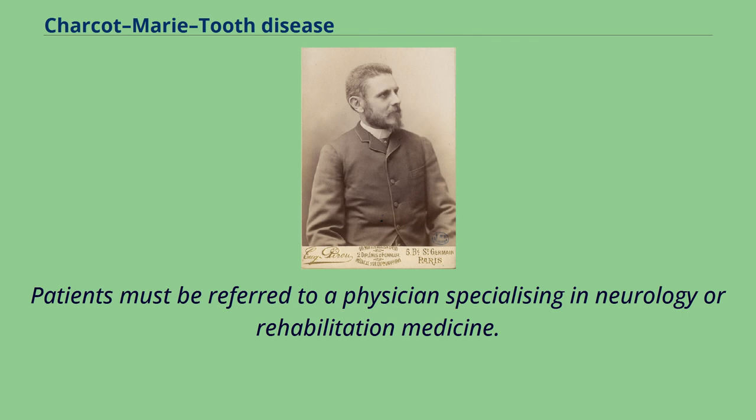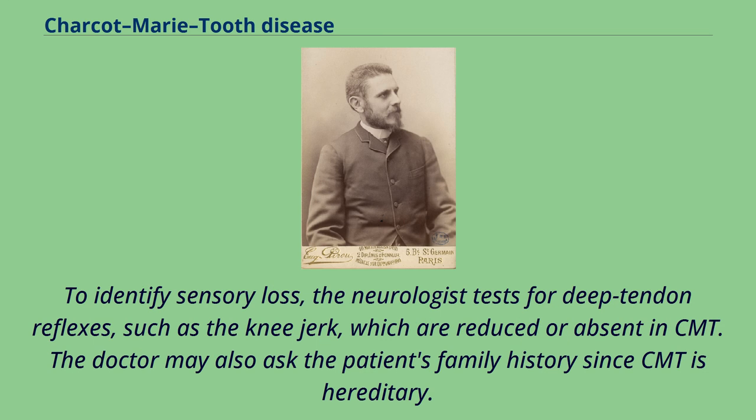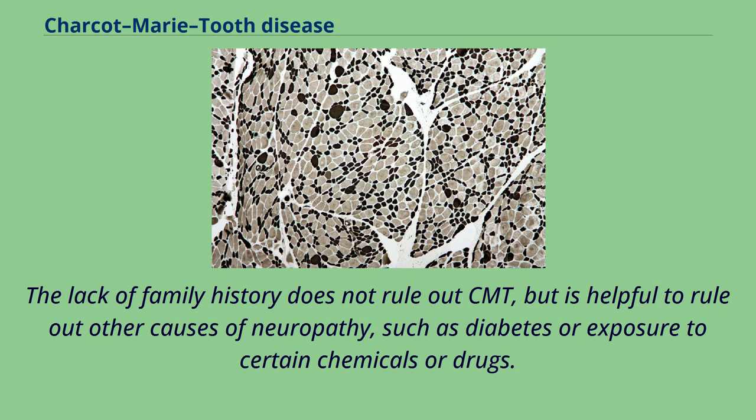Patients must be referred to a physician specializing in neurology or rehabilitation medicine. To see signs of muscle weakness, the neurologist may ask patients to walk on their heels or to move part of their leg against an opposing force. To identify sensory loss, the neurologist tests for deep tendon reflexes, such as the knee jerk, which are reduced or absent in CMT. The doctor may also ask about the patient's family history since CMT is hereditary. The lack of family history does not rule out CMT, but is helpful to rule out other causes of neuropathy, such as diabetes or exposure to certain chemicals or drugs.